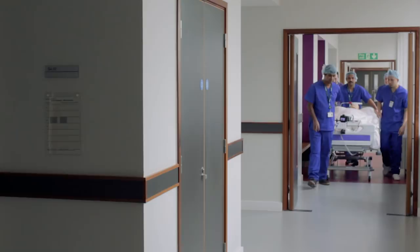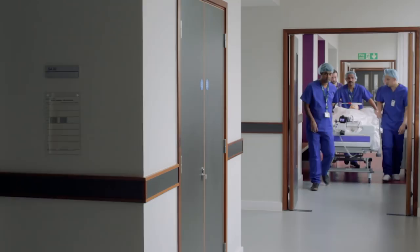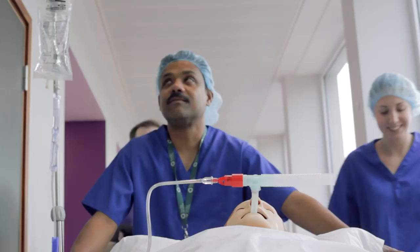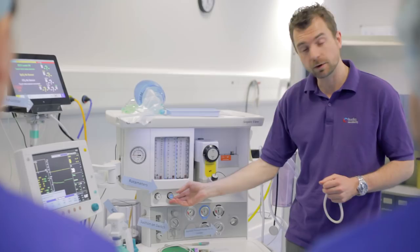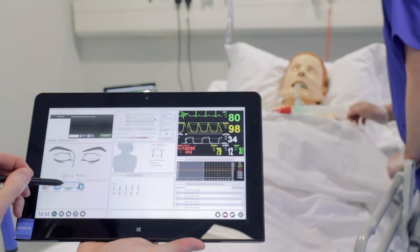The facilities here are amazing in comparison to some of my ODP counterparts in other universities — they don't have as much equipment. We get to experience as much of what we can in the simulation suites. Things like simulation really help. We have an actual anaesthetic machine.